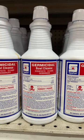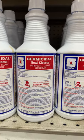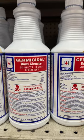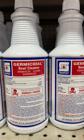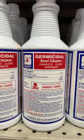Here at Gem Supply talking about Spartan Brand Germicidal Bowl Cleanse. Germicidal Bowl Cleanse disinfects against many dangerous bacteria found in toilet bowls and urinals and removes tough stains, rust, and scale. It protects plumbing and is safe to use on all china surfaces. It also disinfects, cleans, and deodorizes.